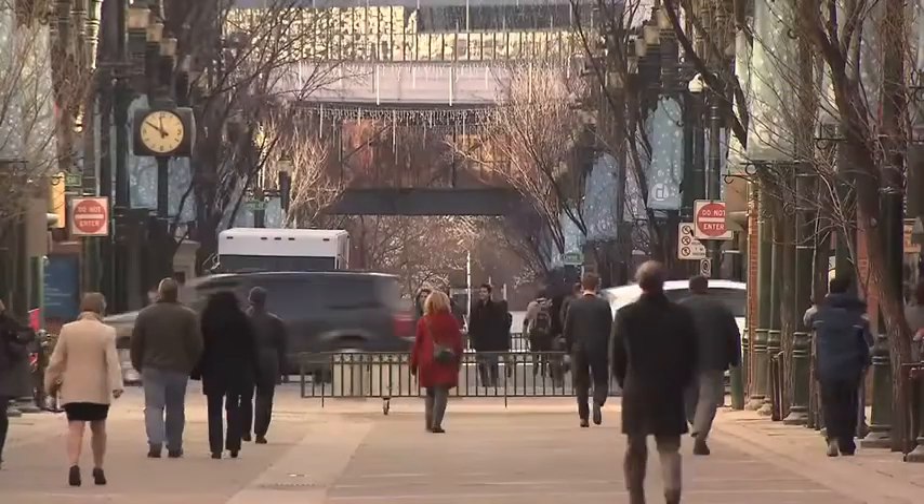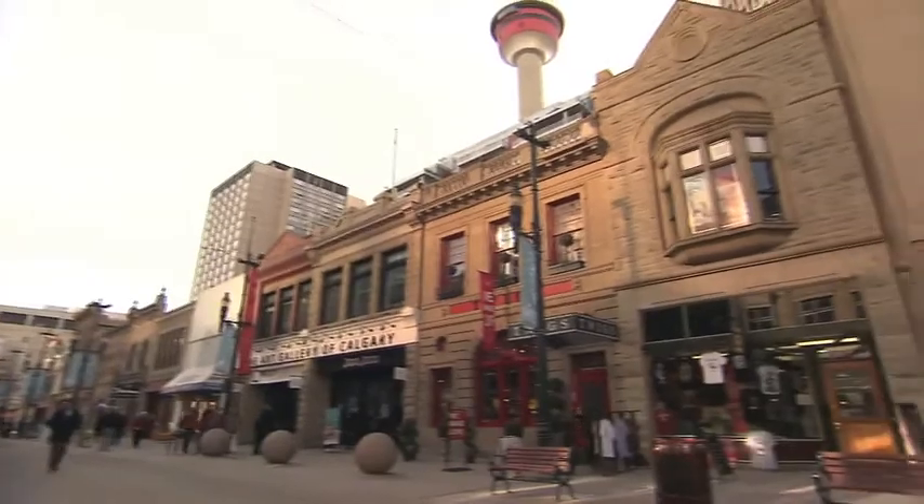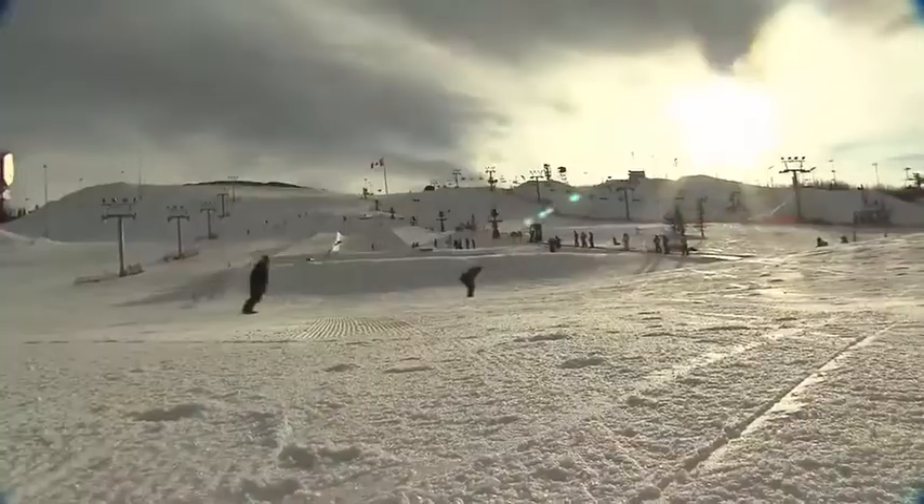I am really stoked about the city. It's such a great place. I love downtown Calgary. It's a big city, but then you're still super close to the mountains. It's the perfect mix.